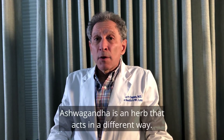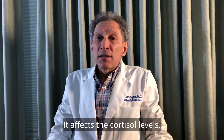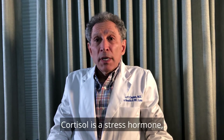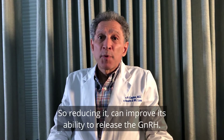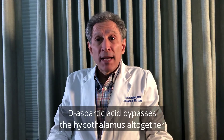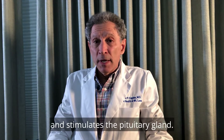Ashwagandha is an herb that acts in a different way. It affects the cortisol levels. Cortisol is a stress hormone which inhibits the hypothalamus, so reducing it can improve its ability to release GnRH. D-aspartic acid bypasses the hypothalamus altogether and stimulates the pituitary gland.